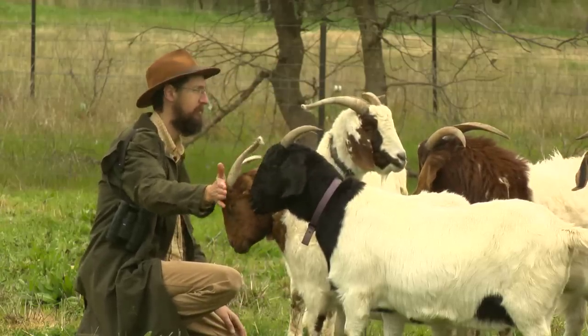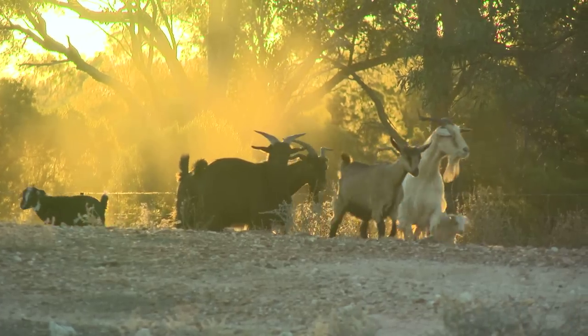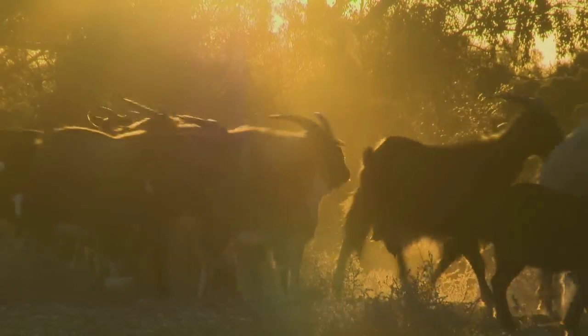So goats aren't necessarily bad. It's just when they get into the bush that they cause so many problems. And out here, they just don't belong.